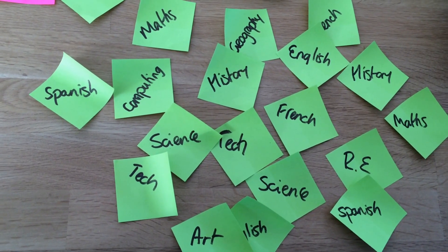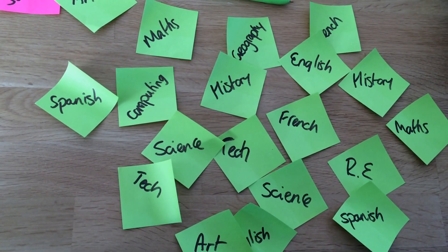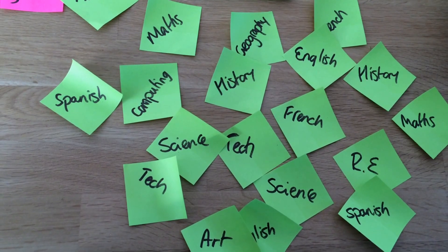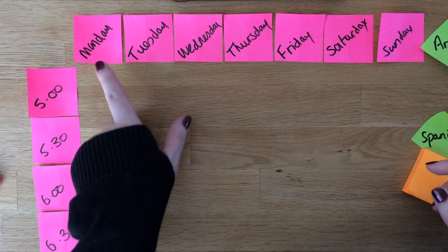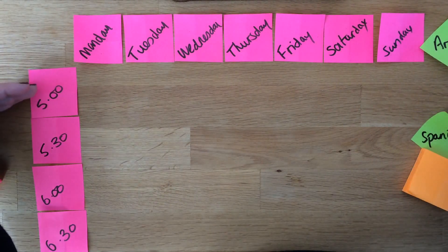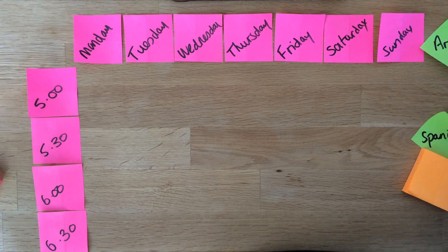The first thing you're going to need to do is get loads of post-it notes, and each post-it note is worth half an hour's worth of study. Write on the post-it notes how much study you should be doing for each subject and put them to one side. Once you've done that, we can start planning our timetable. We've got all the days of the week laid out and the times down the side. This takes into account what time you get home from school — if you don't get home until six, there's no point starting your timetable at five. If you get home at four, you can move it up.